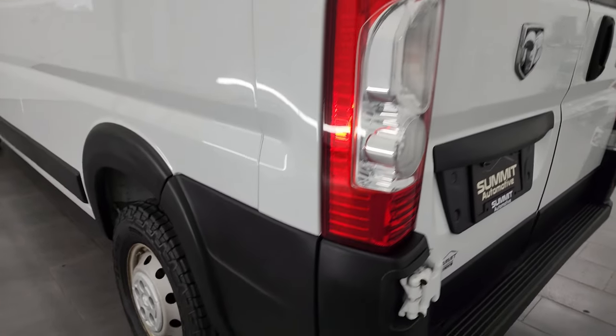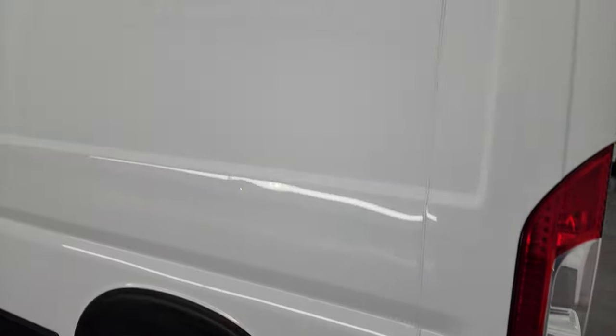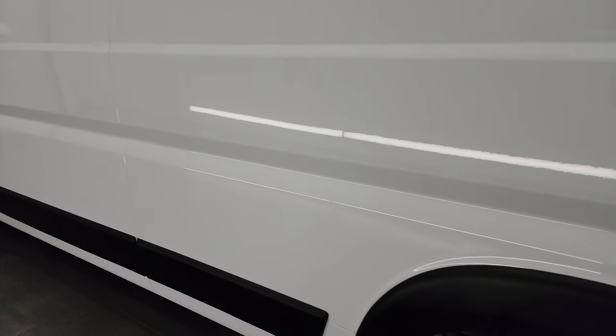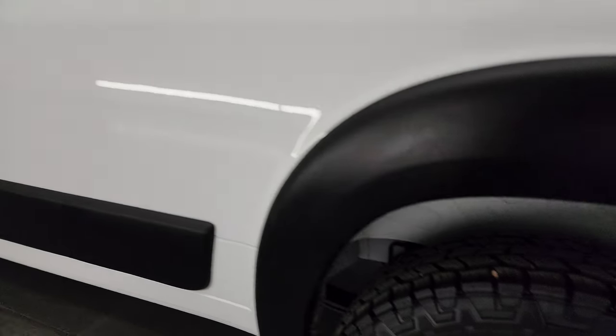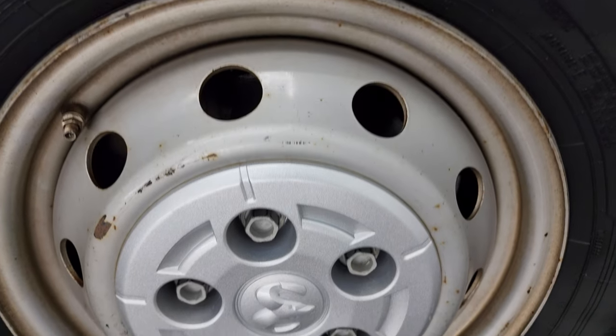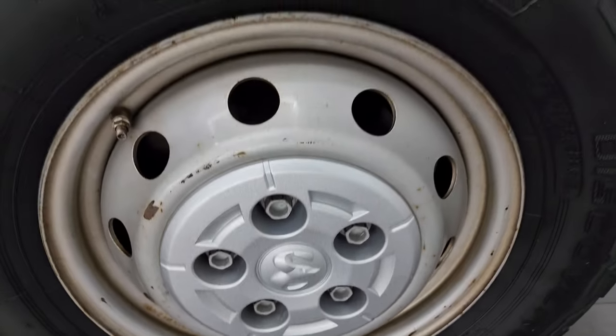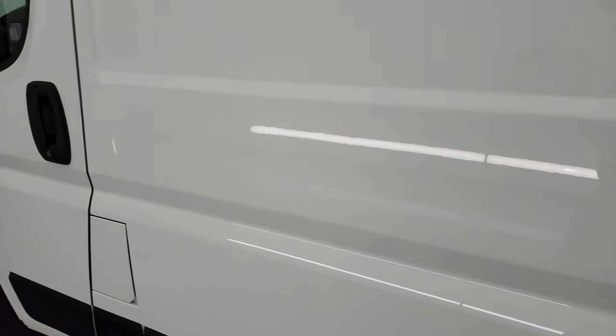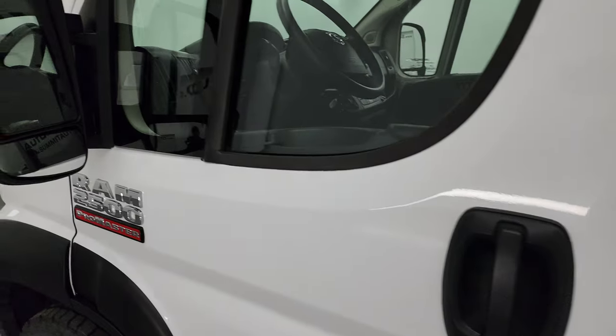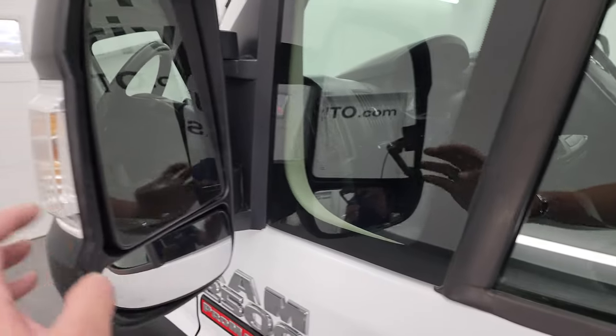Coming around to the driver's side, just as clean as that passenger side. I'm not going to say it's perfect because these vans are rarely ever perfect — there are a couple little dings and stuff but nothing too bad. Back wheel is just as nice as the rest. Down the rest of the side of the van looks really good. You get the power mirrors, they power fold in as well, and they have built-in directional signals inside.